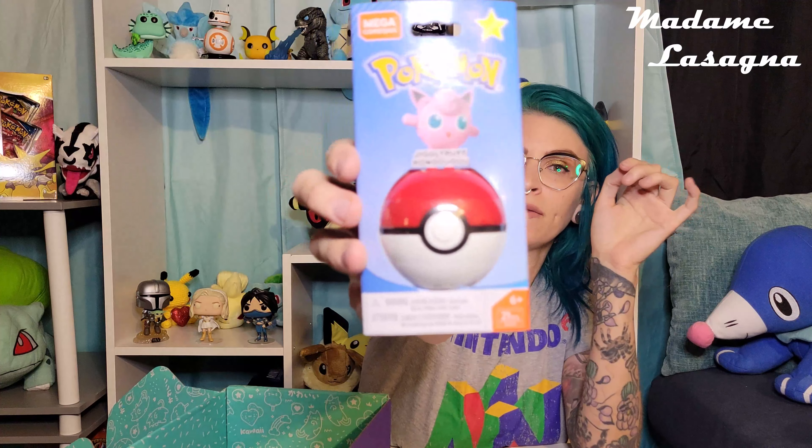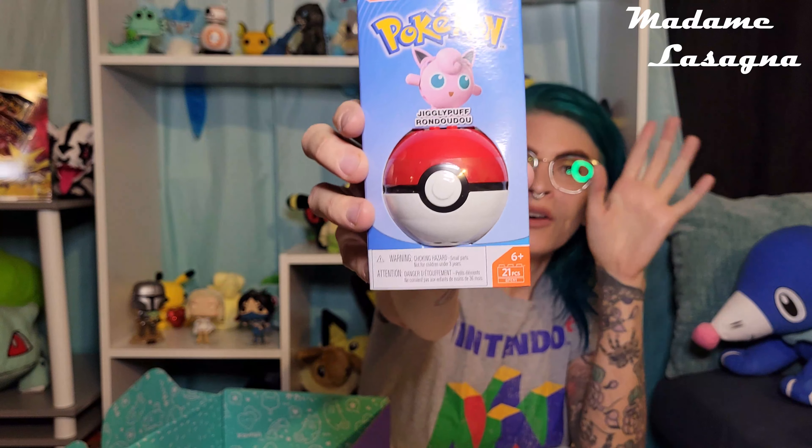We've got the Pokeball puzzle figure, which we've seen before in Segway Mart boxes. The first time I got an Eevee — it's up here on my shelf somewhere — and this time we got a Jigglypuff. I am not going to be putting this together. It was surprisingly difficult with the Eevee. I was surprised at how hard it was and how many small pieces there were. It is for kids, but it was more difficult than I thought.